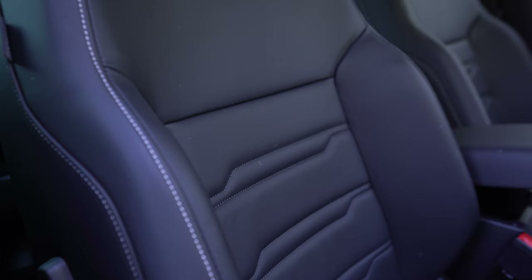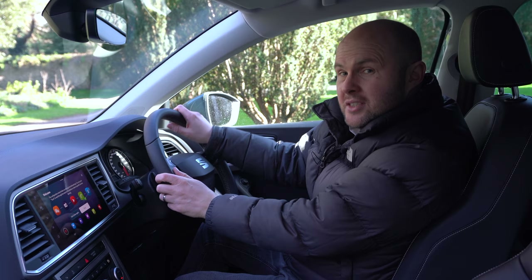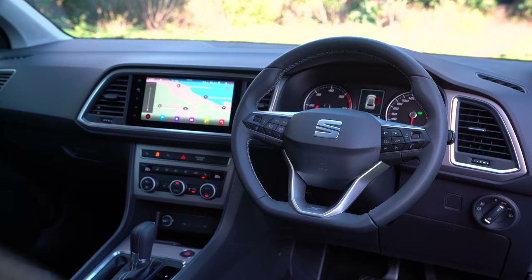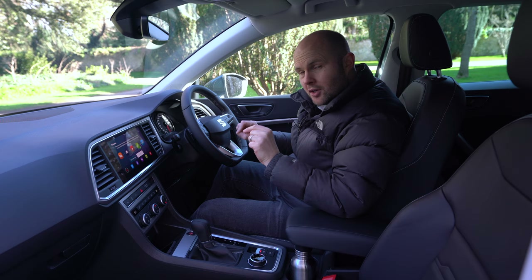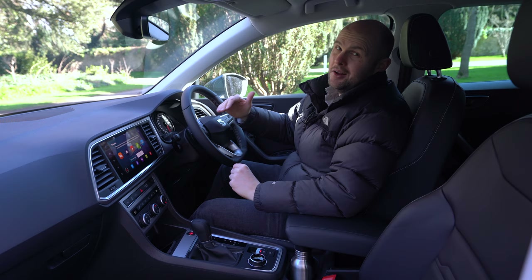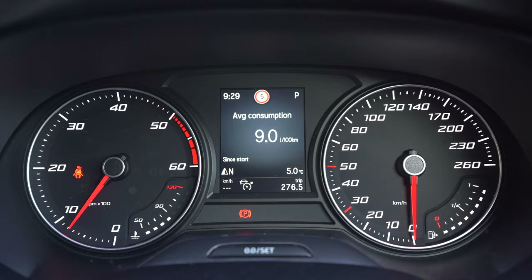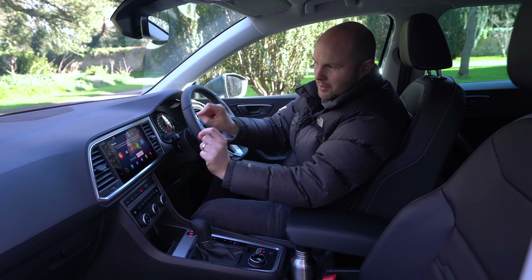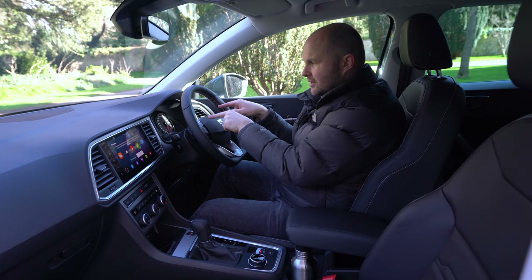The bolsters in this Experience model are really wide and supportive. There's no heated steering wheel in this car, which you might have expected. In this version you've got analogue clocks, although in the FR you will get digital dials — the analogue does make it feel a little bit outdated, and the contrast between that and the screen is noticeable.